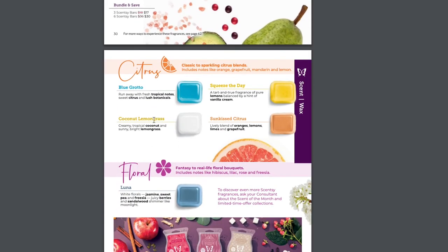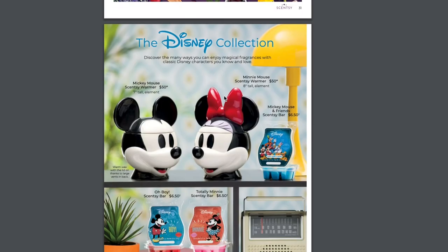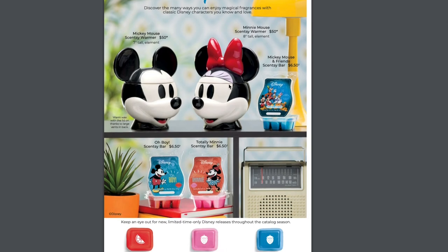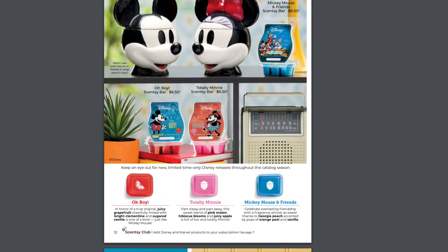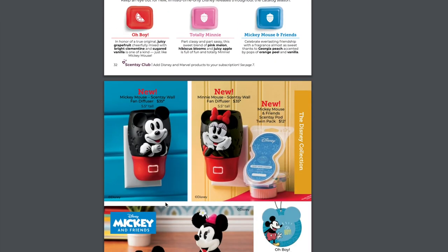For Citrus and Floral, we don't have any returning ones — these have all been around. But we do have some new Disney stuff. These warmers came out in Spring and Summer. I love these scents — Oh Boy is definitely my favorite of these three, this one is delicious, but not brand new.